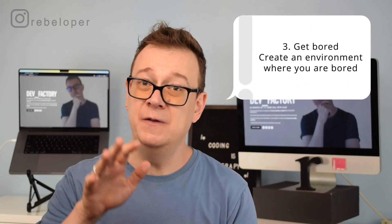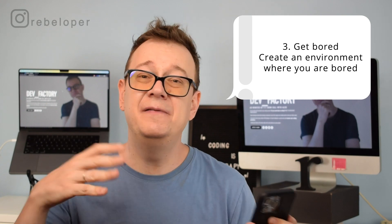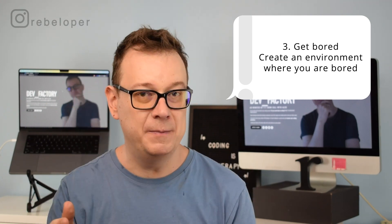Number 3: get bored. This is interesting. Create an environment where you actually get bored, because we are constantly bombarded with information and we do not filter most of it. We like interesting new stuff — whether it's a scroll feed or whatever interests our minds. So make sure that whenever you start coding, you get into a mindset where you are bored and not distracted. Therefore you will 100% focus on the job at hand and learn quite a lot.